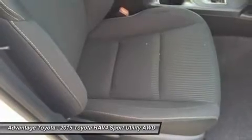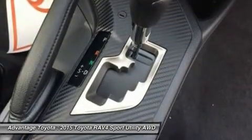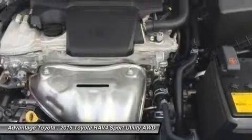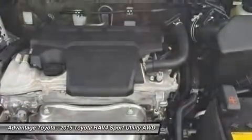The available smart key fob allows you to lock and unlock the doors and liftgate with one touch and start the vehicle with a push of a button. Display audio with navigation and Entune features 11 JBL speakers in seven locations with a subwoofer and amplifier.